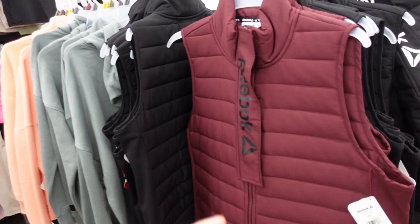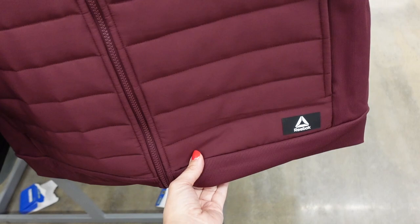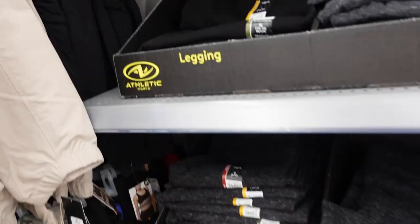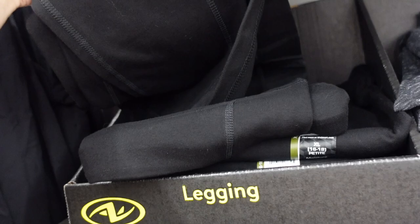Vests from Reebok — these are mock neck when zipped up all the way, with a nice quilted fabric that's not too thick, ribbing on the side, side pocket, little logo down below, and seam detailing. Comes in burgundy, black, green, and beige, and they're $29.